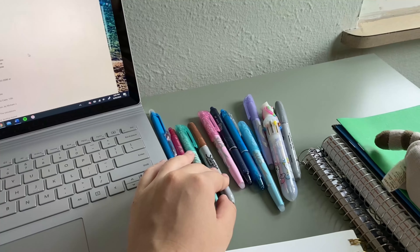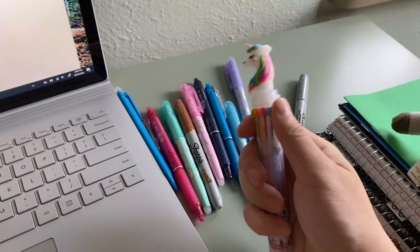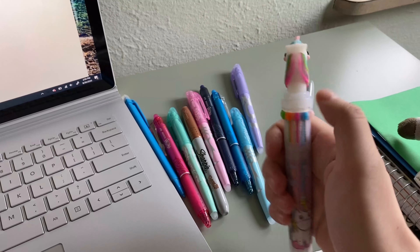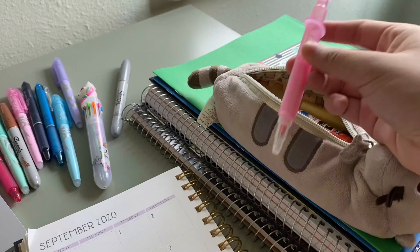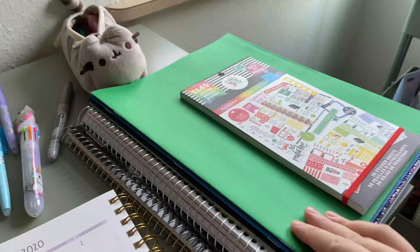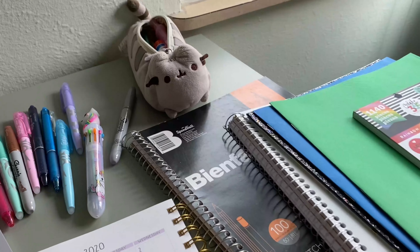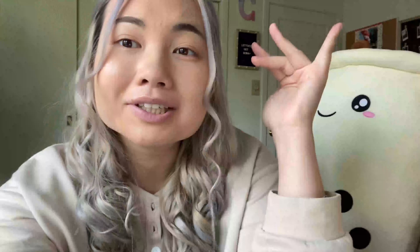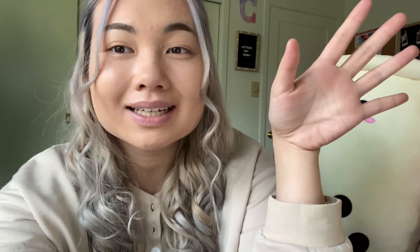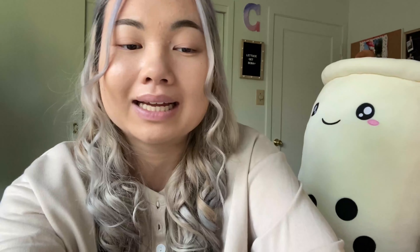Before we dive into my total list, I'll be showing you guys my setup for where I will be taking my online classes and what materials I will need. I have my laptop, my boba of course, my planner, a bunch of erasable pens, highlighters, pencil, sharpies to label my notebooks and folder. I have this cute unicorn pen with a bunch of different colors that I will definitely be using for my planner. I also have my pencil case with more highlighters, glue stick, my notebook, and scratch paper.